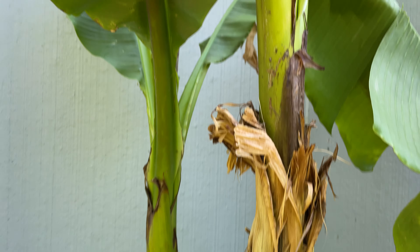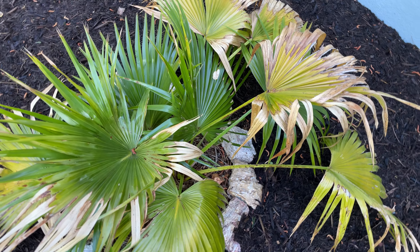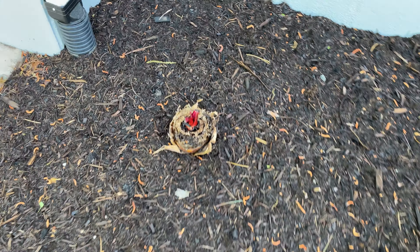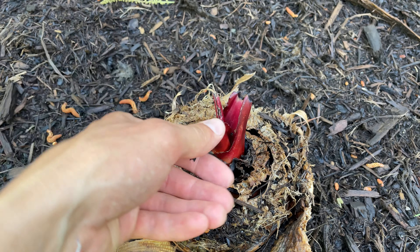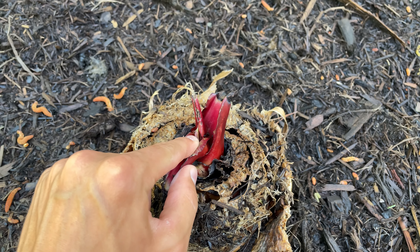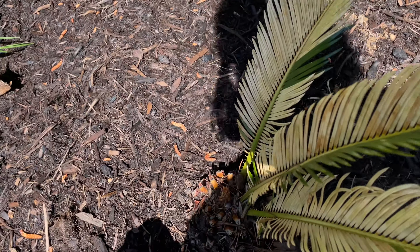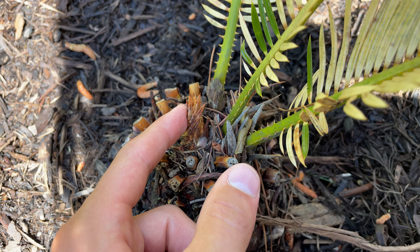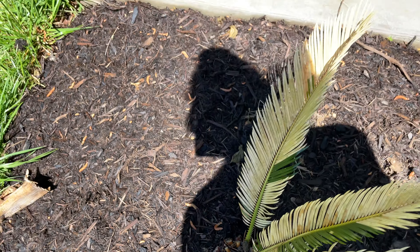Down here I have two, three — live stone Chenensis doing good. Red banana is growing, so that's good. It'll pop a leaf out soon — I can see a little leaf down in there. Sago palm is fixing to push out some more fronds, so that'll be nice.